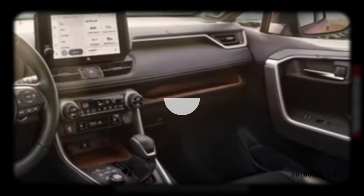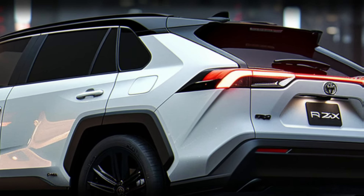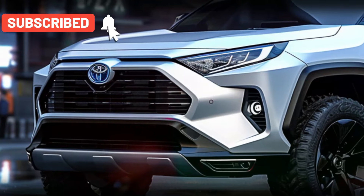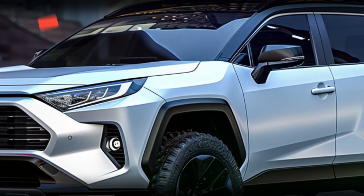As for pricing, the 2025 Toyota RAV4 hybrid is expected to start at just over $32,000 in the US. We anticipate that the initial models will reach dealers towards the end of 2025.